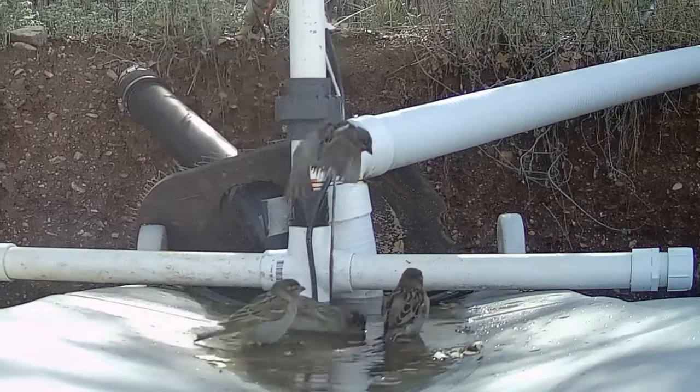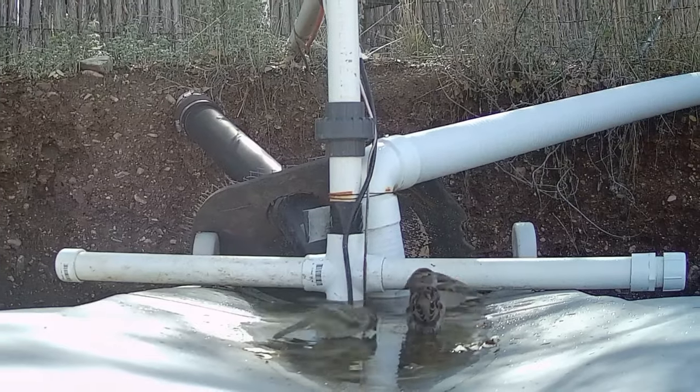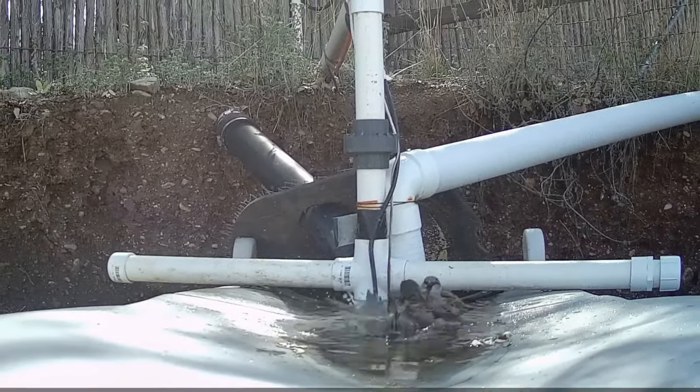A group of sparrows having a community bath. By the way, a group of sparrows is called a host.